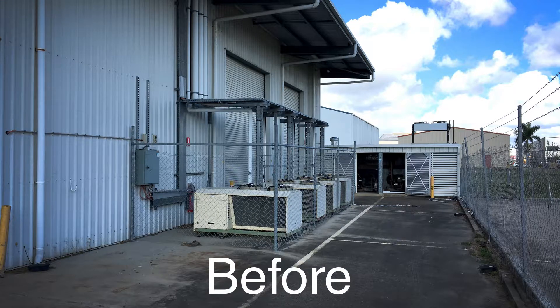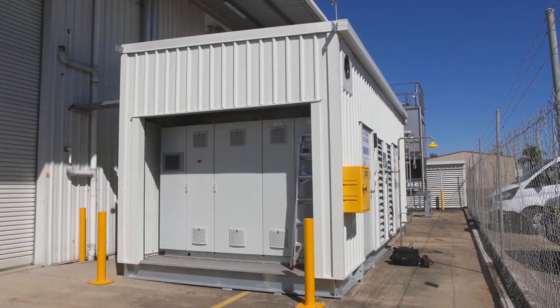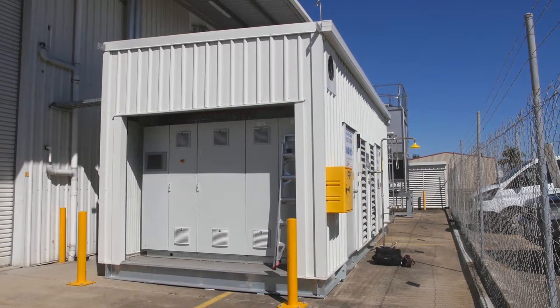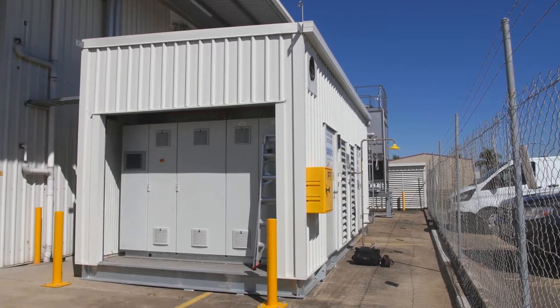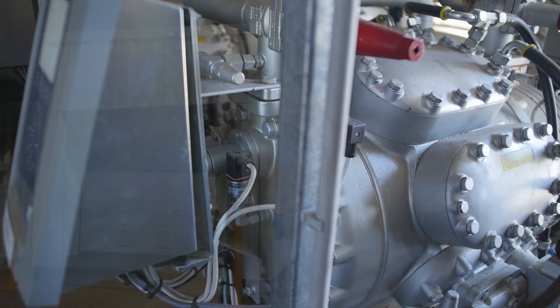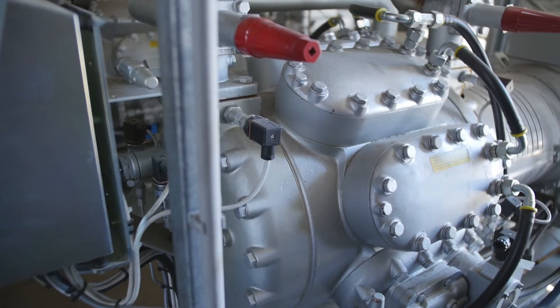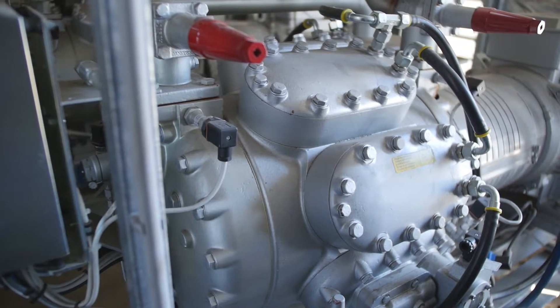Installation of this system was quite simple. The compressor units were all assembled and ready to go in a pod which was delivered to site and basically connected to the building. The system has been running for near on 12 months without an issue.